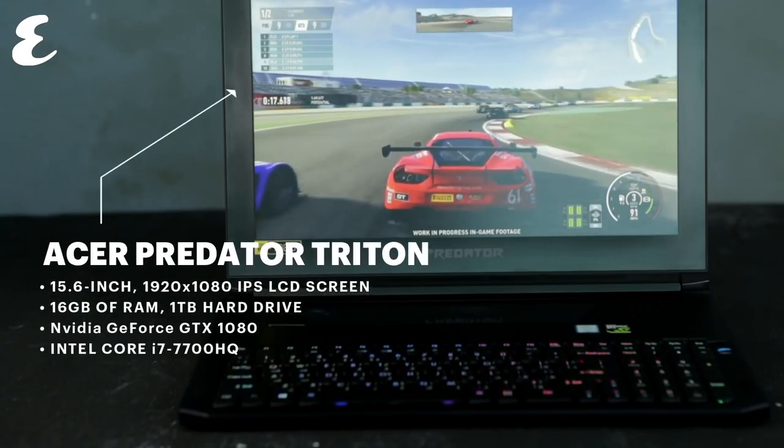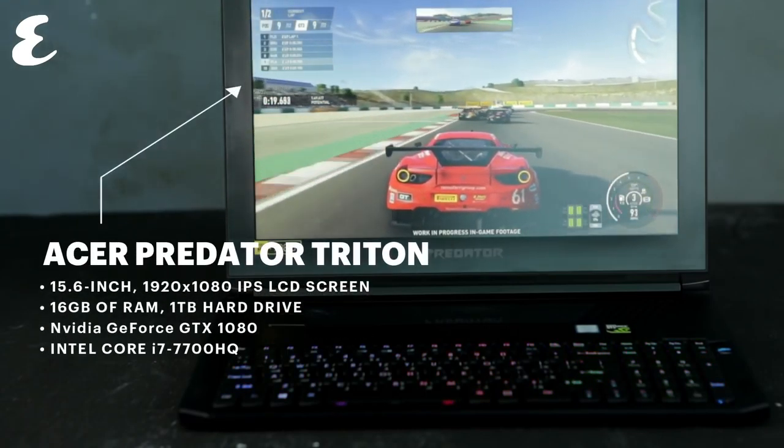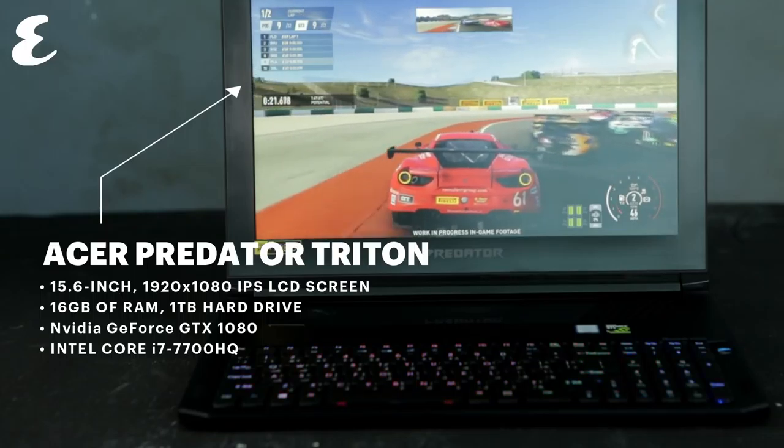Some people might ask why this even exists. It probably has something to do with a similar Asus laptop that was announced a few months ago. These days, Acer and Asus are like conjoined twins when it comes to product launches, and the Predator is absolutely no different.